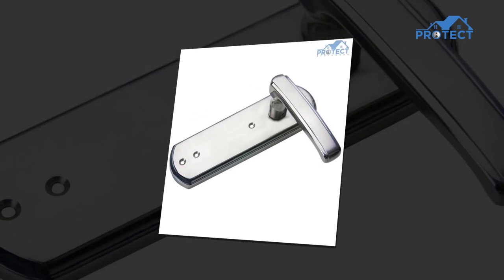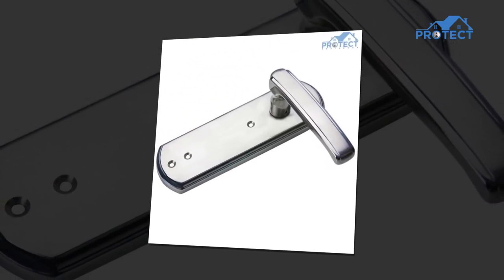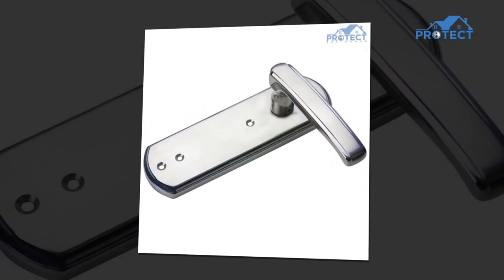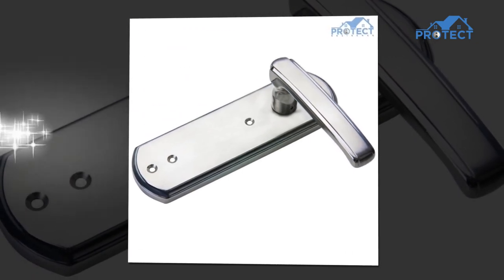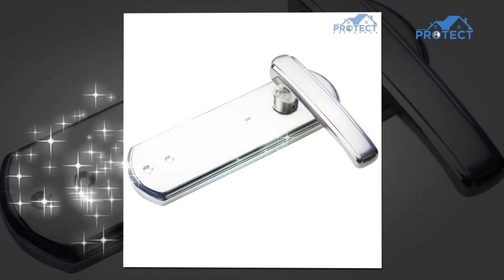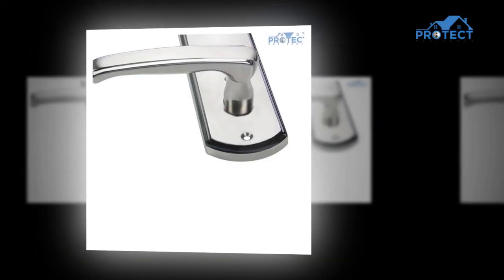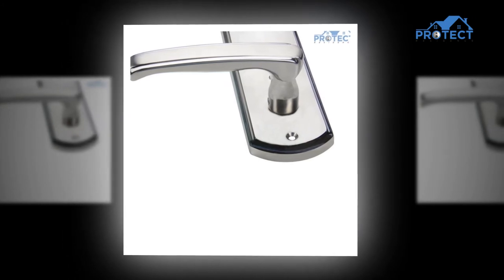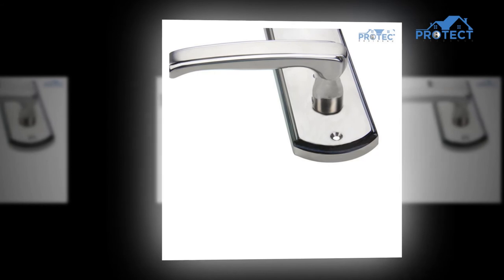When it's time to go out, a keypad lock will usually lock behind you automatically, eliminating that very common situation where you're halfway to work wondering whether you locked the front door or not. If you've been going back and forth about switching to keypad locks, these advantages should confirm it as a great choice. With regard to safety, comfort and usability, the rewards of using keypad locks are difficult to argue against.